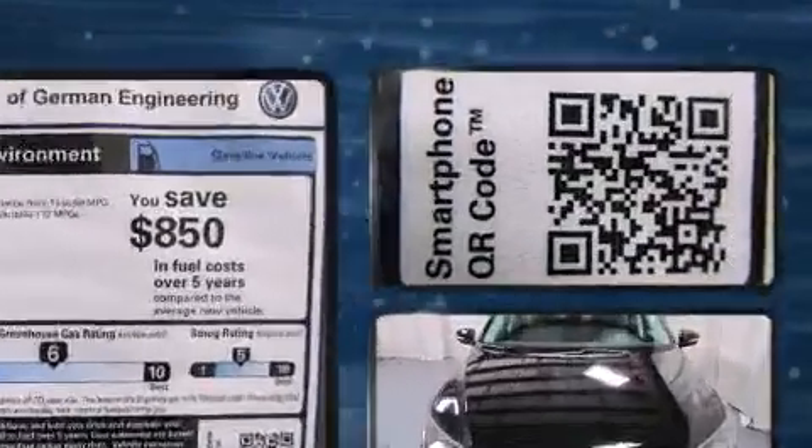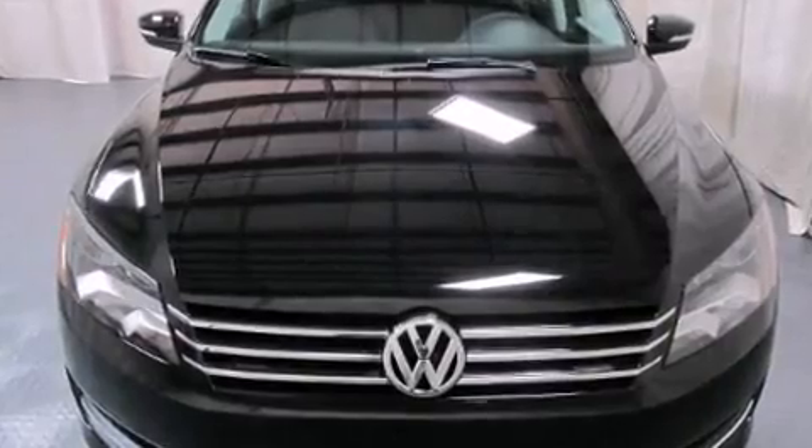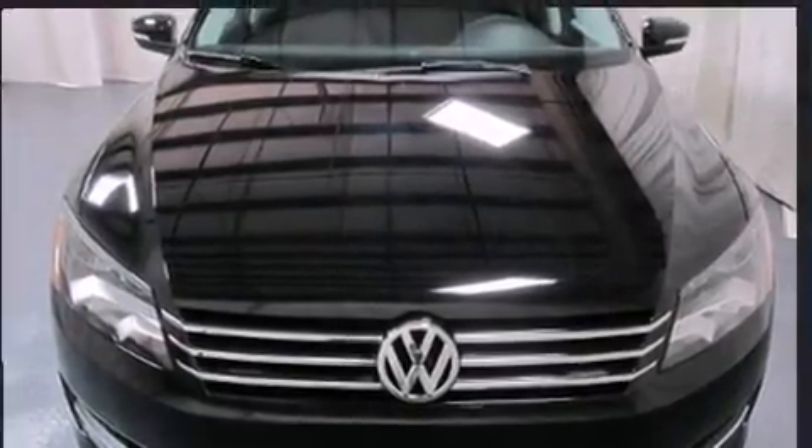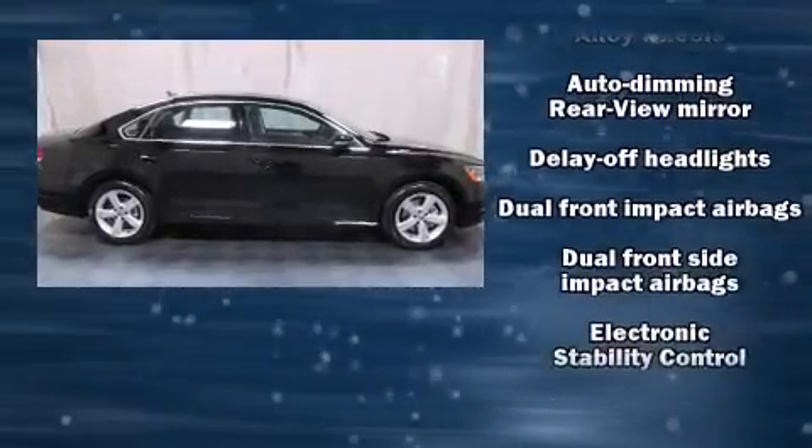For drivers who enjoy the natural environment, a power moonroof allows an infusion of fresh air. Audio features include a CD player with MP3 capability and eight speakers, enhancing the audio experience throughout the interior.